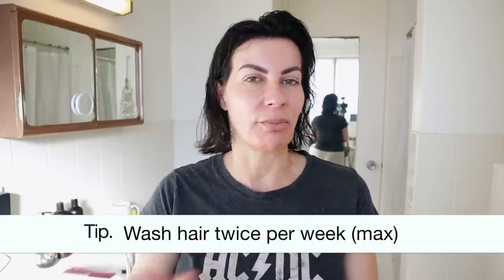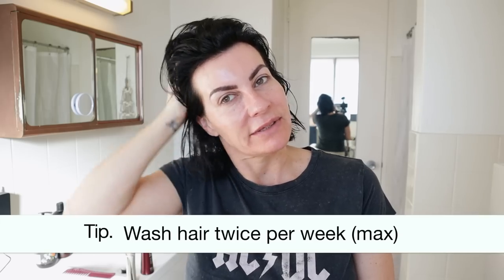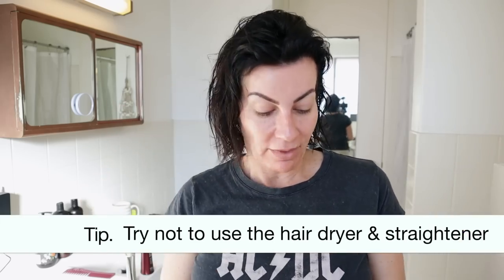I wash my hair only twice per week — no more. I try to let it dry naturally, but because my hair is very frizzy and I live in Sydney where it's humid even in winter and summer, I need to control the frizz.